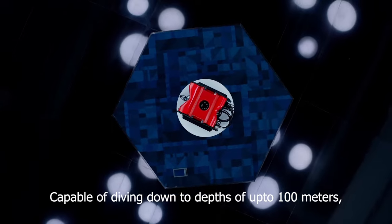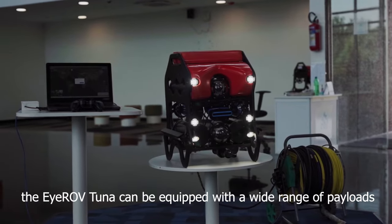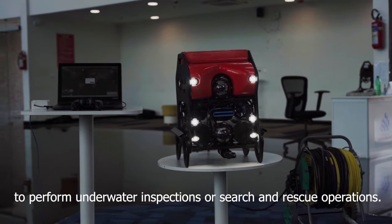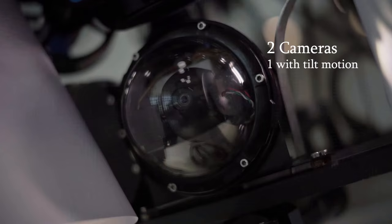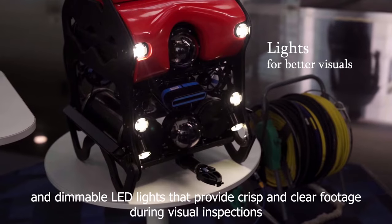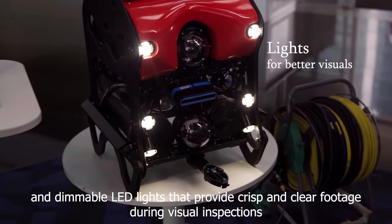Capable of diving down to depths of up to 100 meters, the Irov Tuna can be equipped with a wide range of payloads to perform underwater inspections or search and rescue operations. Tuna is equipped with two high-definition digital cameras and dimmable LED lights that provide crisp and clear footage during visual inspections.